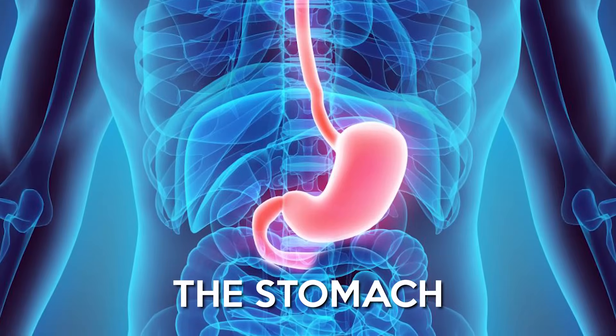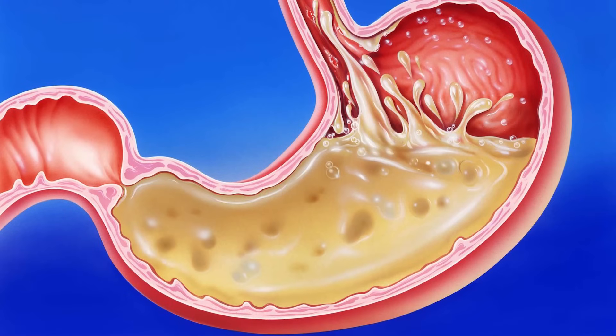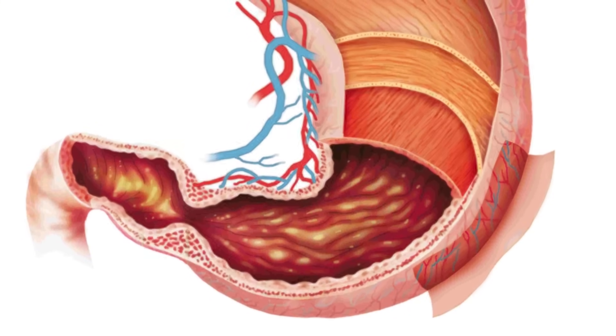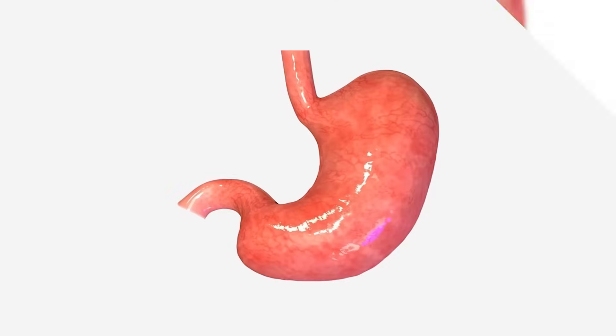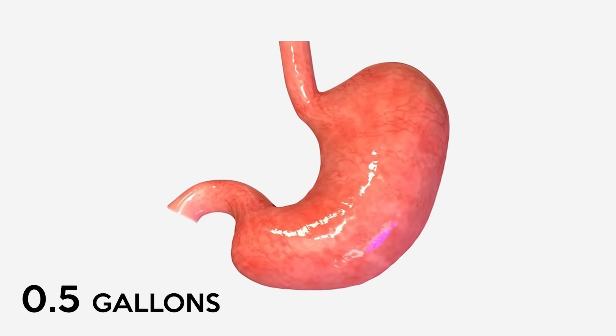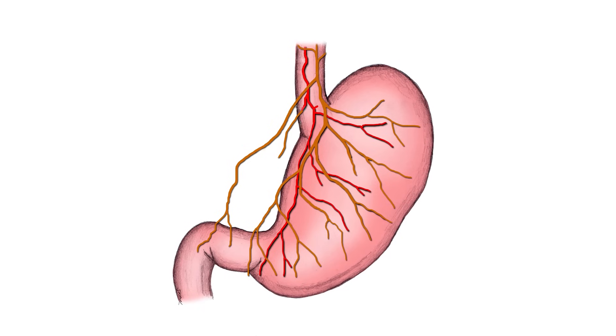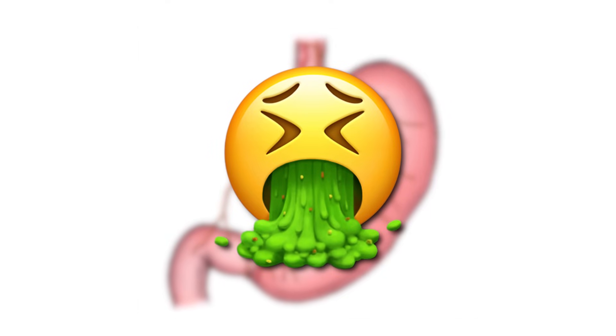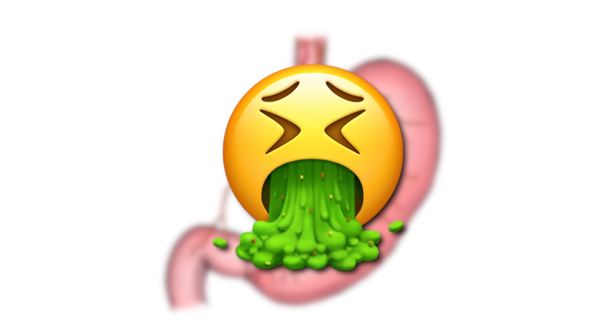The stomach is a muscular sac with hydrochloric acid. To protect itself from the acid, it has a mucus lining. An adult stomach can hold 0.5 gallons of food and liquid, and there are nerves in the stomach that tell your brain when it's empty or when it's full. Vomiting is the body's way of rejecting food and liquid that is bad for the stomach.